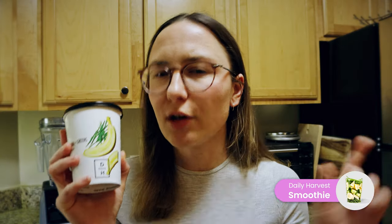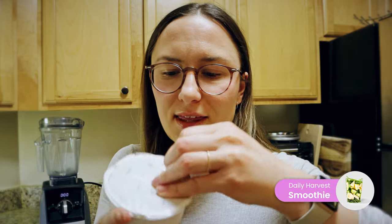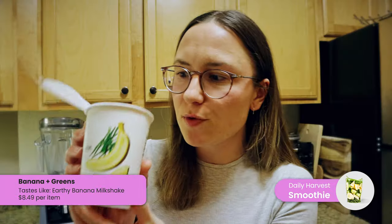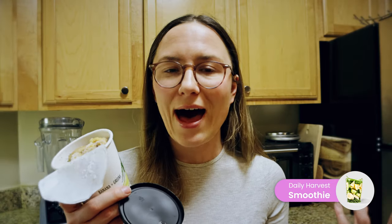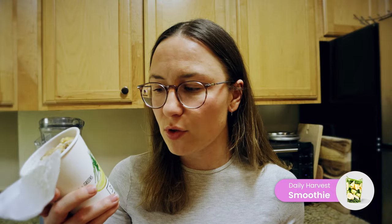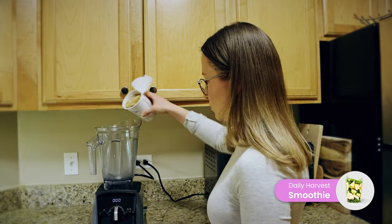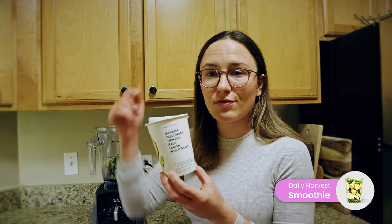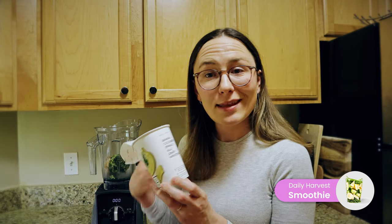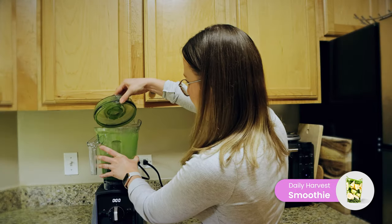The Daily Harvest smoothies are a little different from other smoothie companies. They come in small cardboard cups — everything is frozen inside. You have to blend it yourself, which has pros and cons. The pros: it's always fresh and you can customize it, adding almond milk, water, coconut water, or regular milk. You will need a blender, which makes it harder to bring to an office. I use the cup itself to measure water and then blend it up.